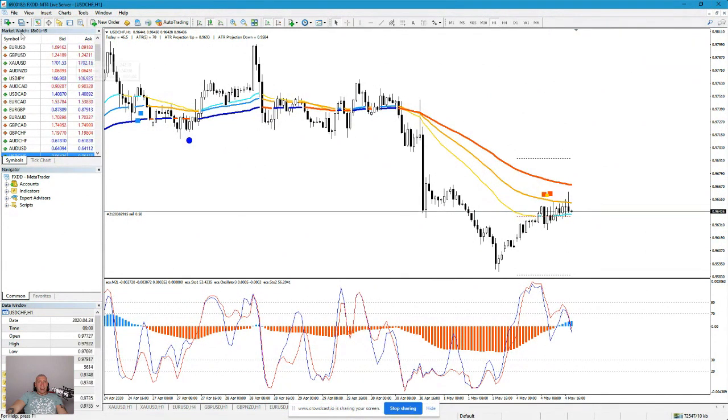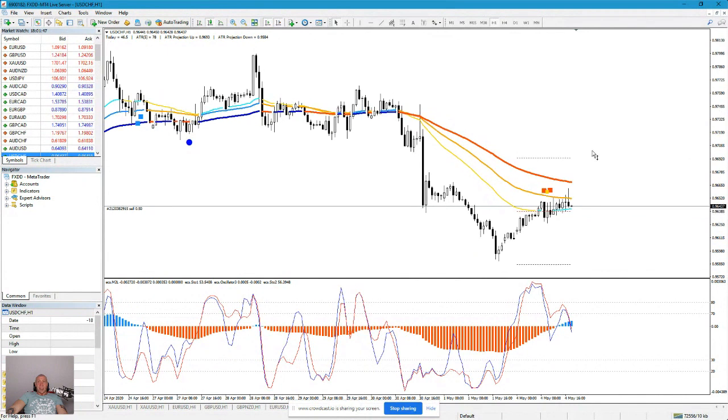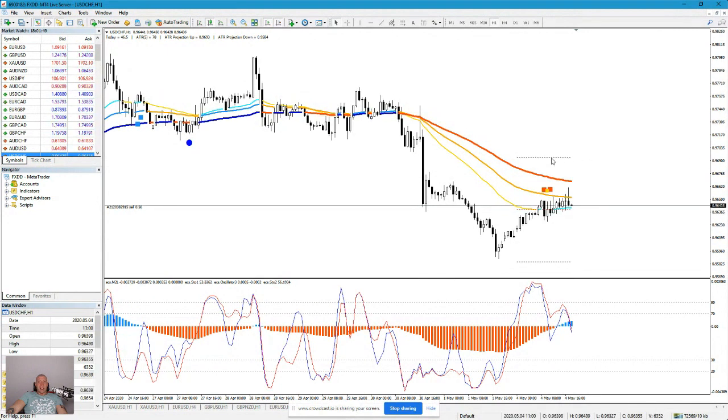Regarding GBP, I always go with stop loss above the ATR projection high, and the targets are at the low 25.84. You need to manage your trades. Many times it happened to me that my trades are in profit, and then if I don't move my stop loss, they end up in a loss. So you guys need to protect your trades — move your stop loss if you are in profit.